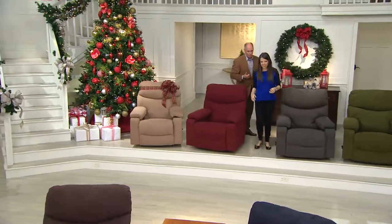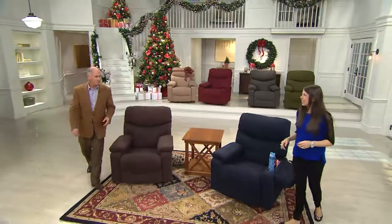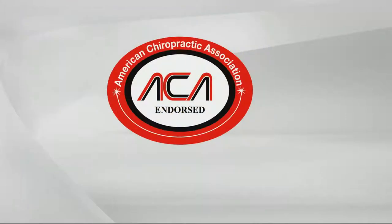I had wanted a new LazyBoy for years and my wife surprised me with it — it was the best Christmas gift I've ever received. We brought statistics from family care physicians. 90% of primary care physicians surveyed said sitting in a reclining position actually helps promote relaxation and reduce stress. 77% said it's going to help reduce your muscle strain. 73% said it's going to help reduce your back pain. That's why we're endorsed by the American Chiropractic Association.